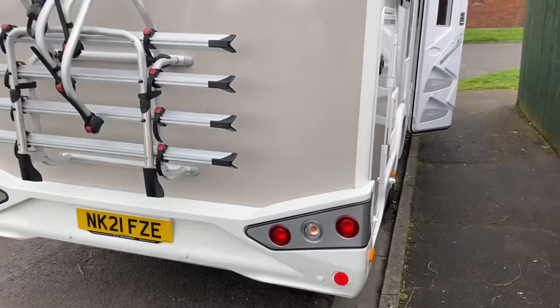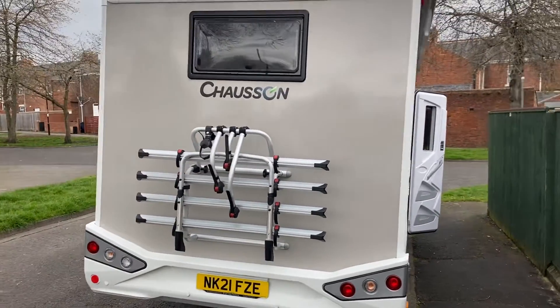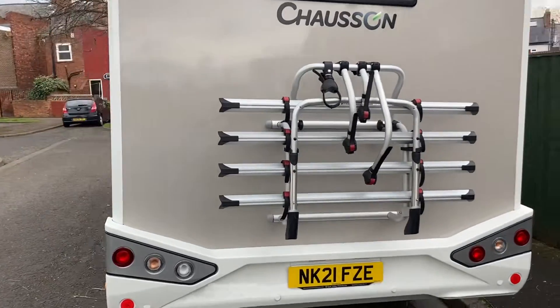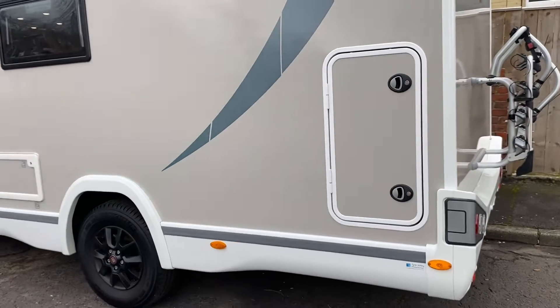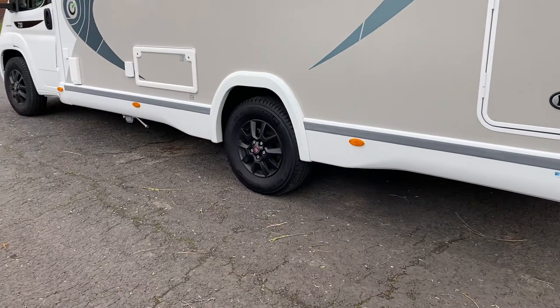It's a good-sized garage at the rear. This motorhome is 7.2 meters long and comes in at three and a half ton. There's a bike rack on the rear, and on the other side you've got another garage door.